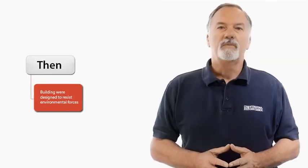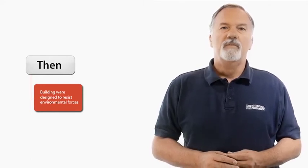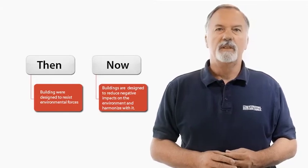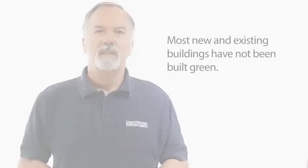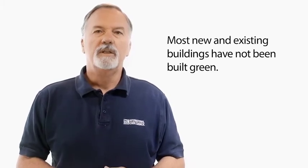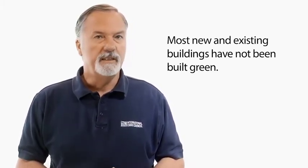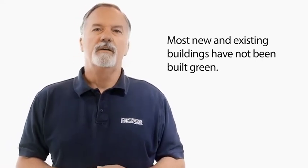In the past, we primarily used our buildings to protect ourselves from environmental forces. Now we are beginning to realize that our buildings are having a significant negative impact on our environment. To date, however, most new and existing buildings have not been built green. Only codes that are intended to be adopted on a mandatory basis, such as the IGCC, have the potential to correct this imbalance and ensure that we protect our natural environment.